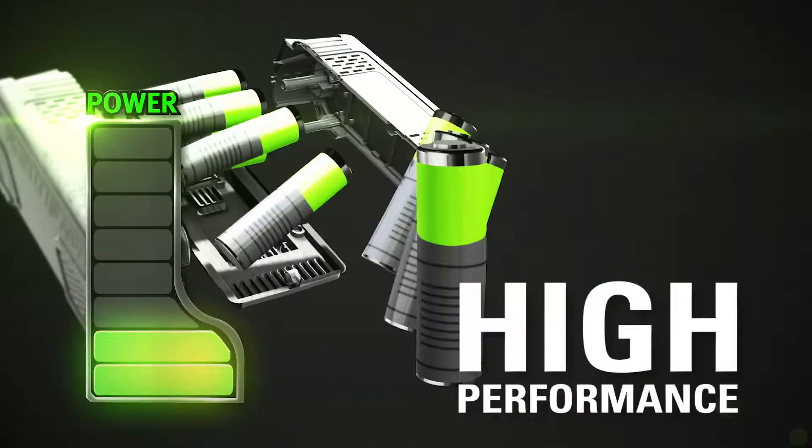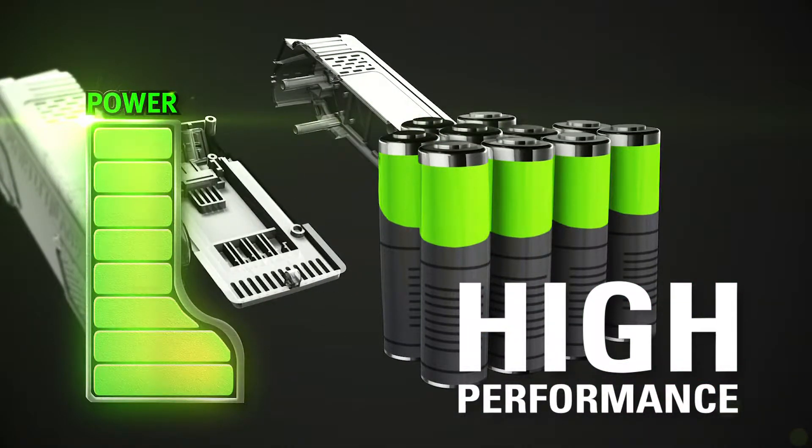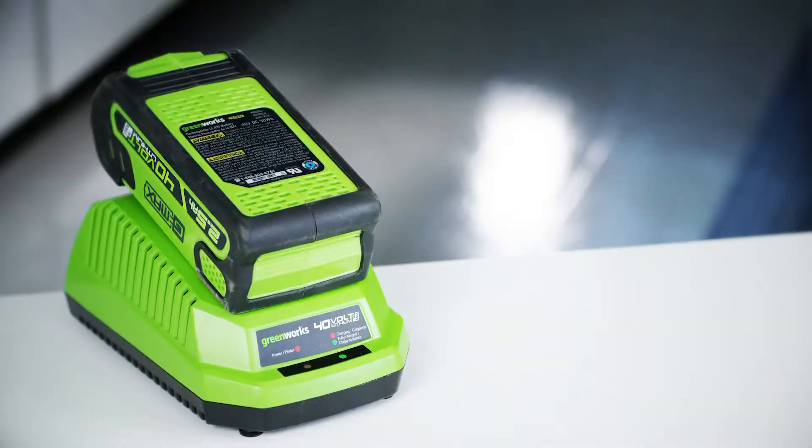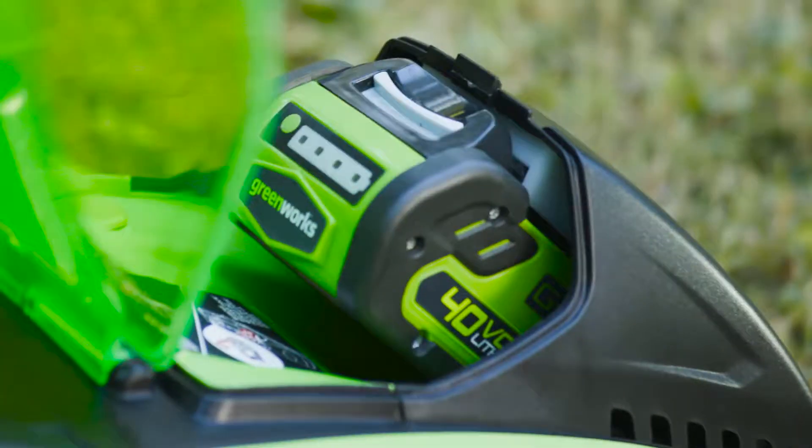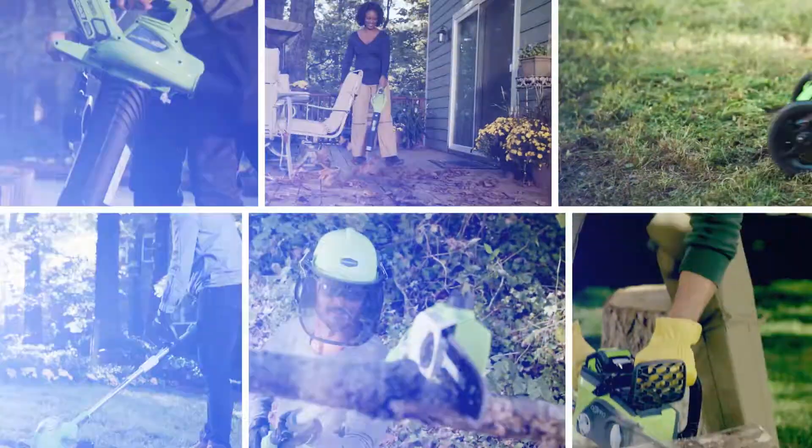The high-performance G-Max Lithium-Ion battery delivers fade-free power with no memory loss and is interchangeable with all GreenWorks G-Max 40-volt tools — the industry's largest 40-volt system.